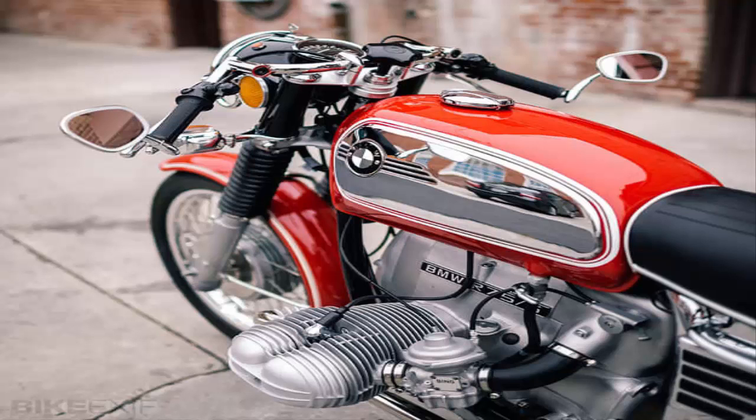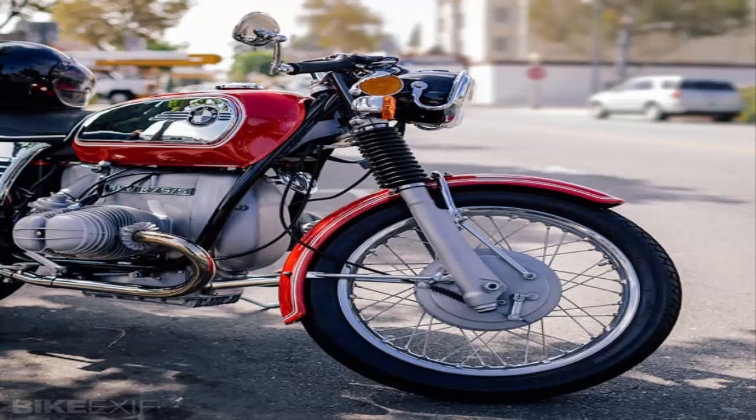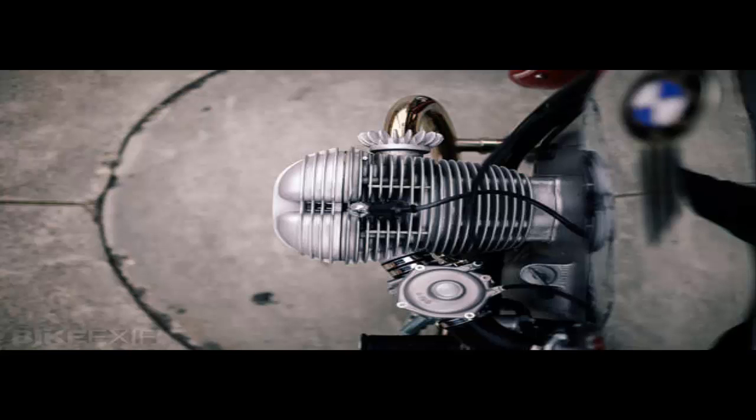Brandon came across the Slash-5 a few weeks after he survived a near-fatal crash on a similar bike. While taking time to recover, he felt that a new project would help his rehabilitation, and before he knew it he was tearing the bike down, bolt by bolt. It was an all-original 54,000-mile machine that had been parked under an awning since 1981.